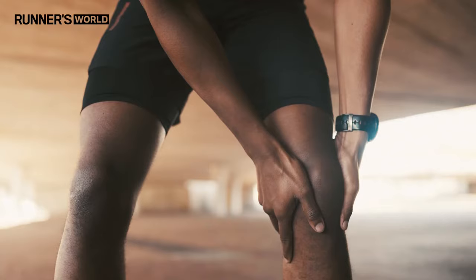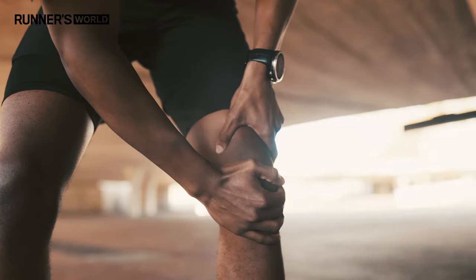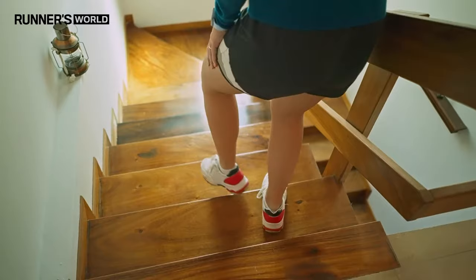In the early stages of patellofemoral pain syndrome, the symptoms are often a vague, dull achiness to the front of the kneecap — something you might struggle to pinpoint; it might just feel deep into the knee somewhere. In more severe cases, you may get some swelling, the pain may become more acute and sharp, and you might experience pain during movements such as bending, going down stairs, especially when weight bearing.